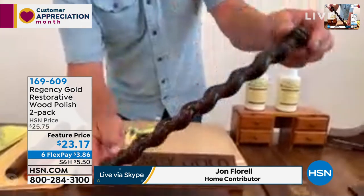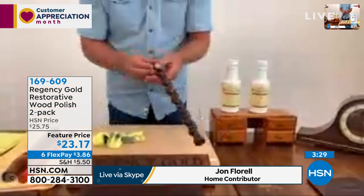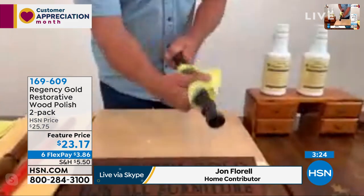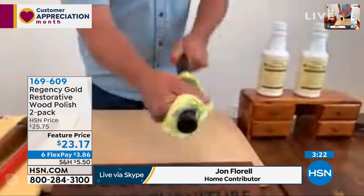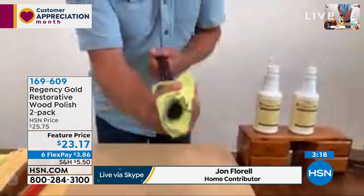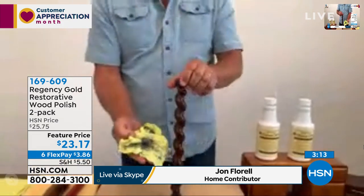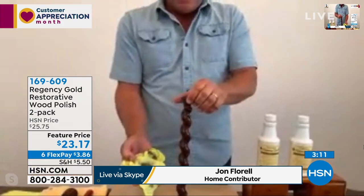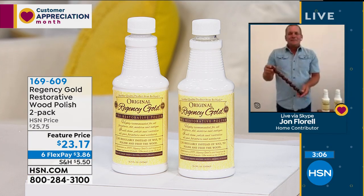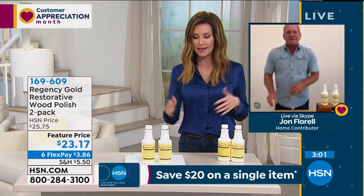Look at the difference before and after on that piece — you can see the difference right before your eyes, how beautiful that is. It doesn't matter what type of wood furniture you have — whether it's oak, mahogany, teak, cherry, pine, maple, or painted wood — it cleans, polishes, and feeds your wood. It's like a conditioner for your wood furniture. You can use it on any kind of finished wood, furniture, floors, anything. You're getting two today — a teeny little bit goes such a long way.